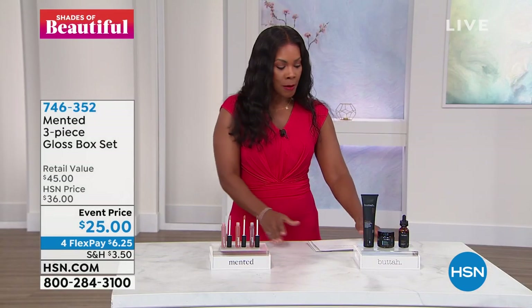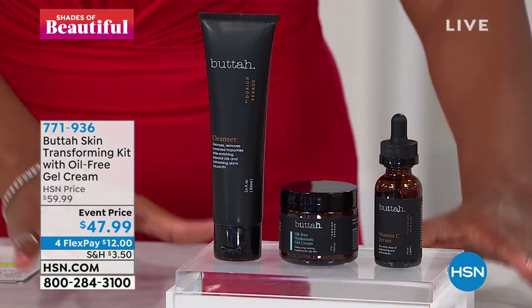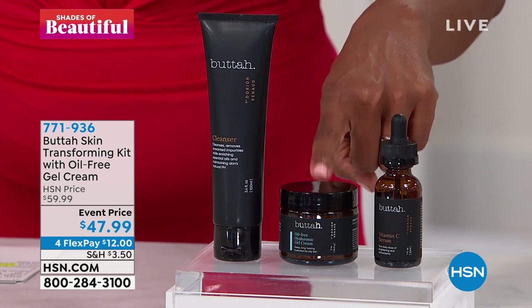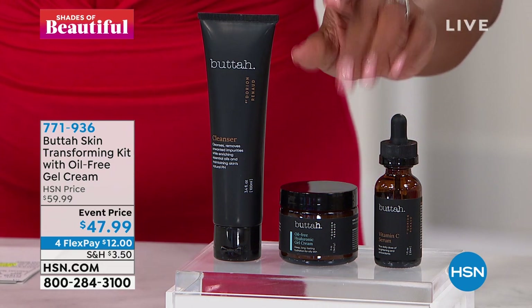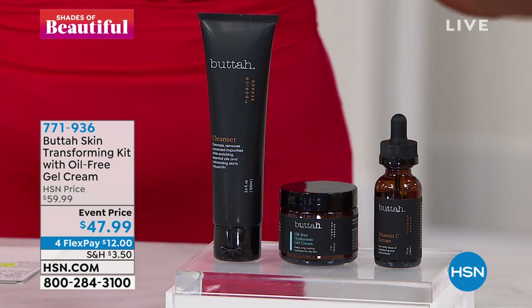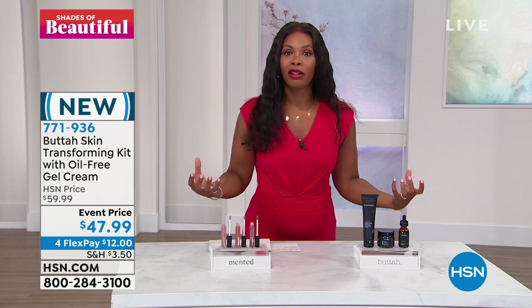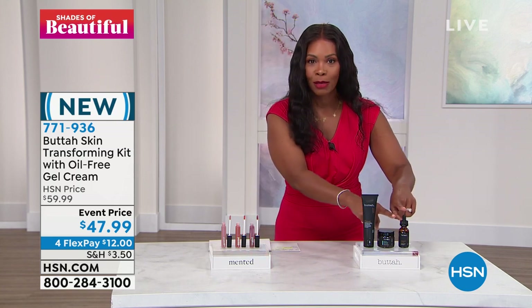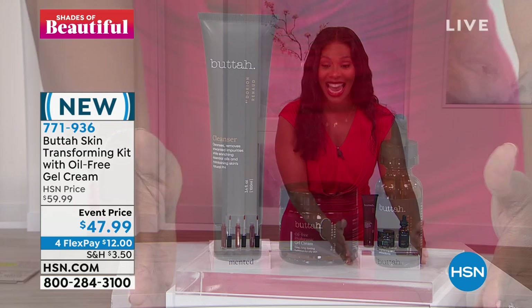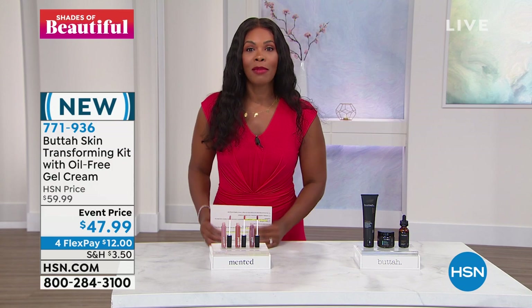That's coming up at a great event price. And at the end of the hour — I wanted you to see this early — it's brand new from Butta Skin. It is the transforming kit with the brand new oil-free gel cream. This is a hyaluronic gel cream, so that means you've got all of that moisture to your skin but it's oil-free. You're also going to get the vitamin C serum and the amazing cleanser. We took about $12 off the price — that's about a flex pay.